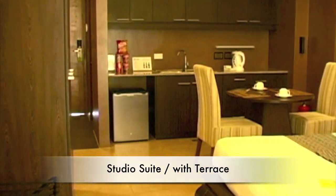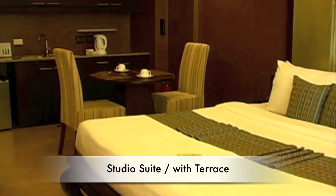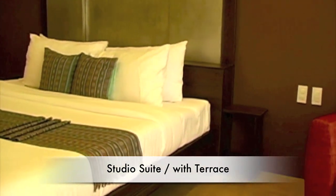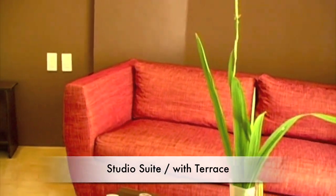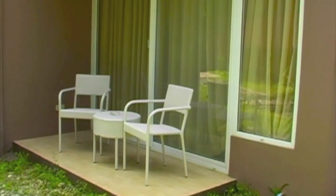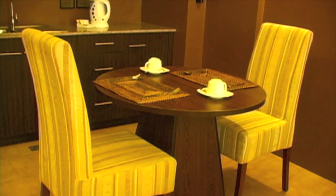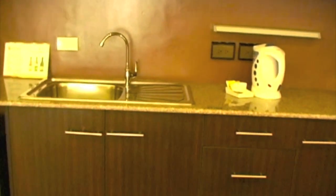Here we're looking at the studio suite with terrace — this room is on the ground level. Here we're looking at the large king-size bed, the nice sofa area, and the outdoor terrace. There's an in-room dining table, small kitchenette, snacks, and mini refrigerator.